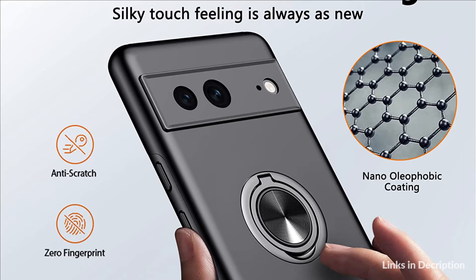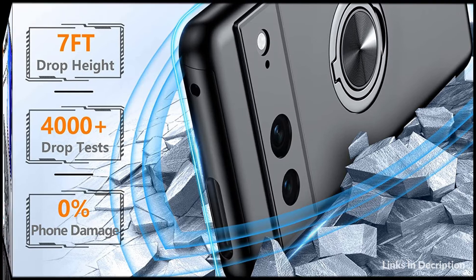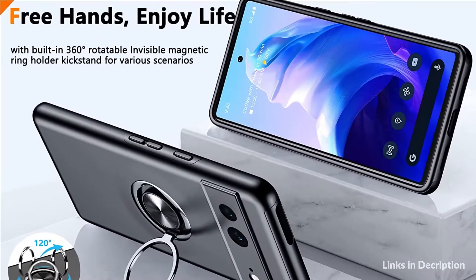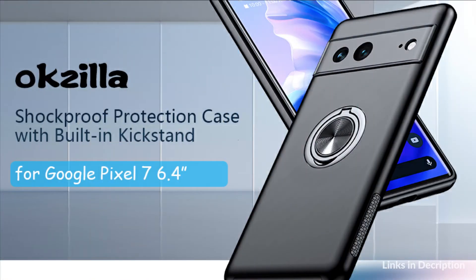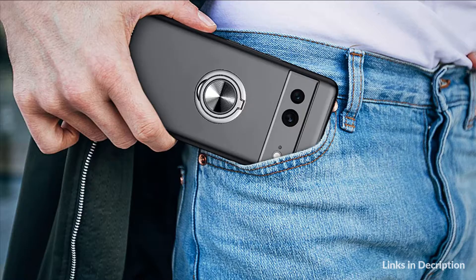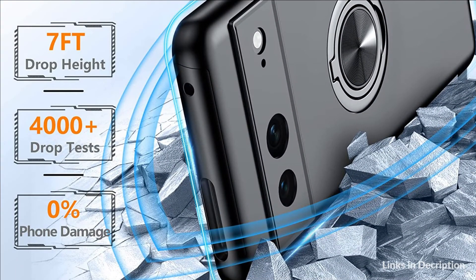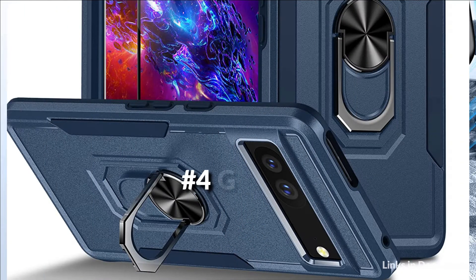This Google Pixel 7 protective case uses superior impact and shock-absorbing material. The soft TPU framework and hard PC-backed double-layer combination design provides extra protection and prevents your phone from accidental drops, bumps, and scratches, reducing damage even from drops of up to 7 feet. The camera lens edge is 1.5mm higher and the screen is 2.0mm higher, providing a protection buffer to effectively absorb impact and prevent scratches when placing your phone on surfaces.